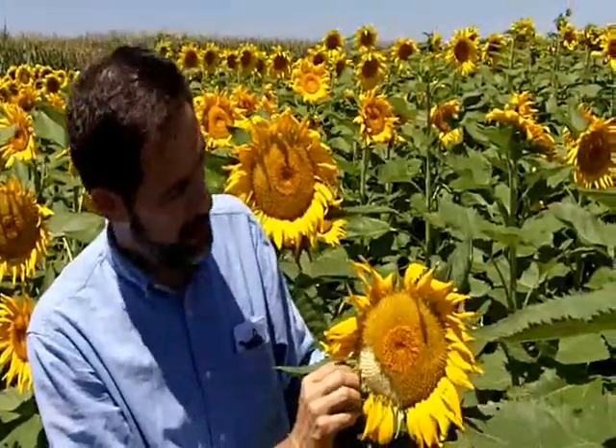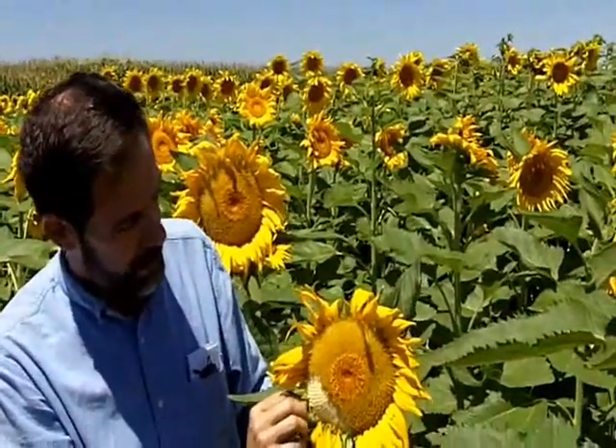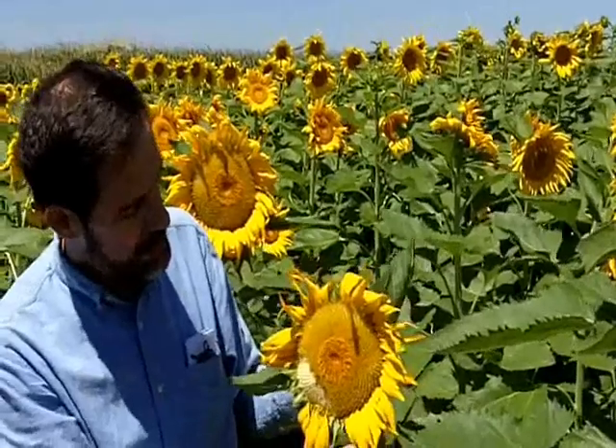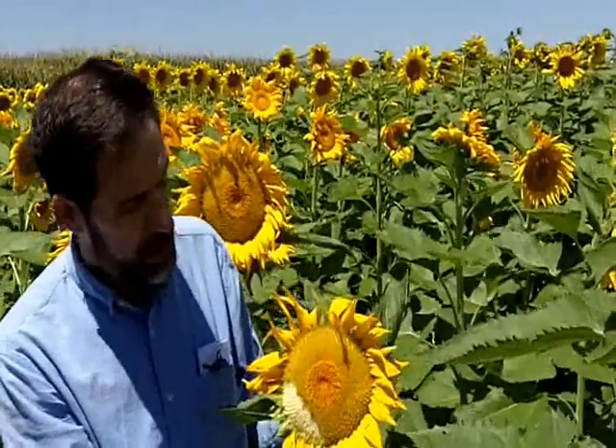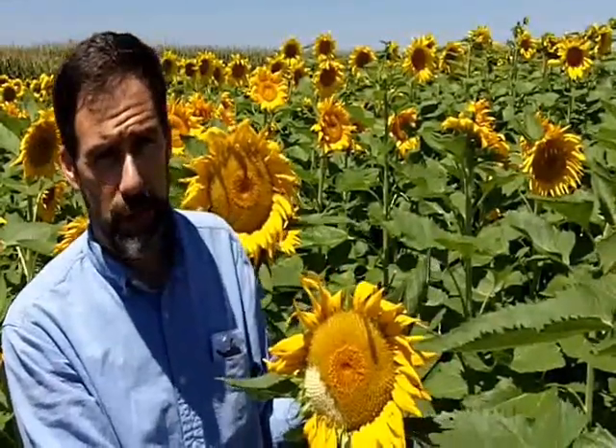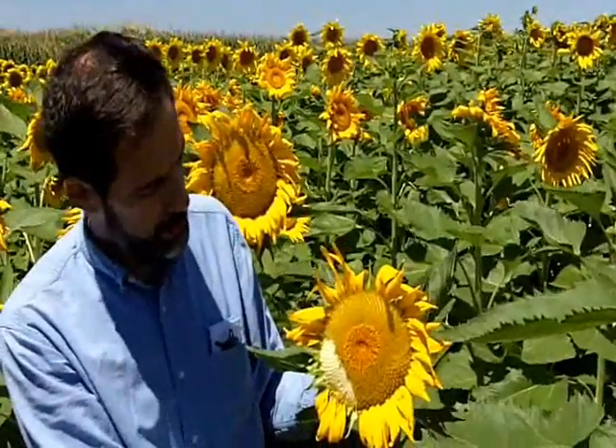The larger the seed, the more valuable they are and the more interest people have in using those large seeds for chewing. In much of the U.S., we have confectionary sunflowers and oil seed sunflowers. Confectionary is fewer acres than oil seed — they're not crushed for oil; they're more for food purposes, in terms of chewing and so forth.